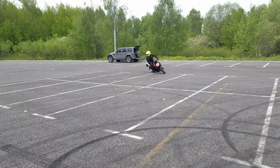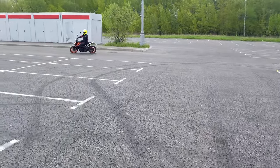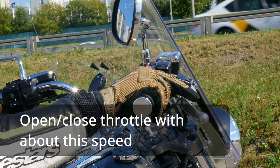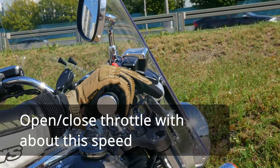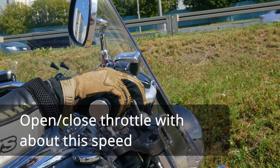This technique works very well, especially when cornering. Let's do an exercise. First, go straight and try to super slowly open and close the throttle. Notice that no matter how slowly you open and close the throttle, you always have that slight jerk when you start to open the throttle.